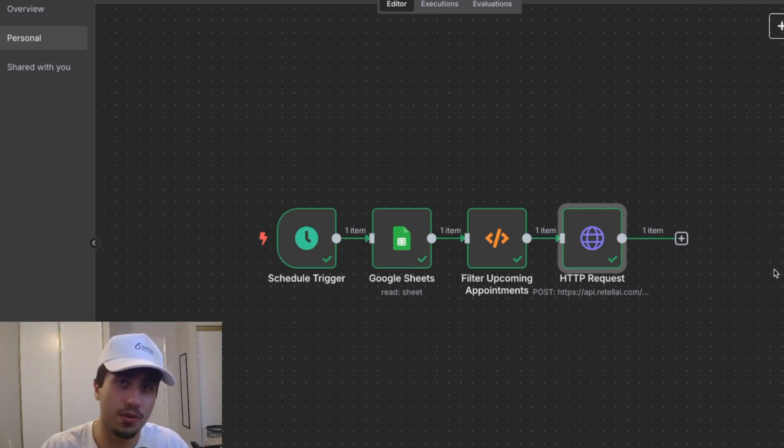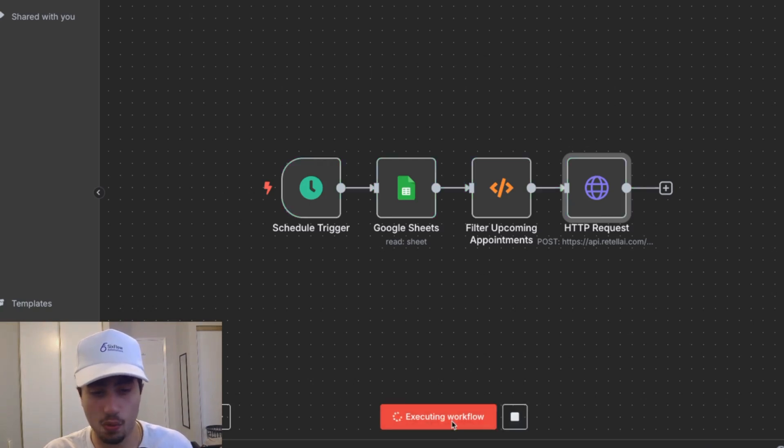Right before we demo this automation, I'd really appreciate if you guys like the video, leave a comment, and subscribe. And without further ado, let's get on to the demo. I'll go ahead and execute this workflow.